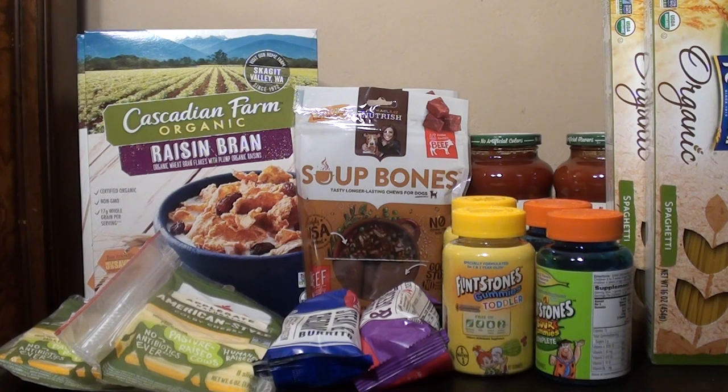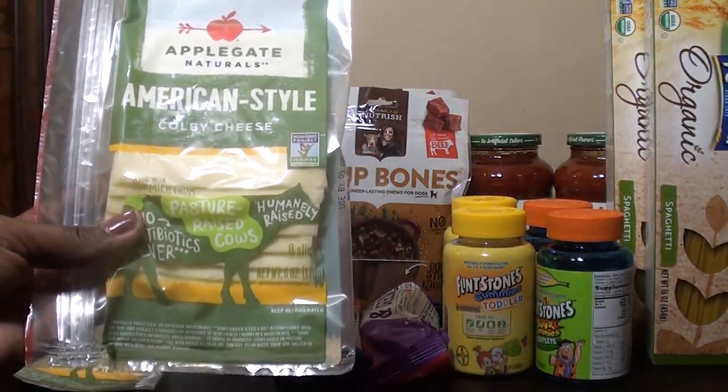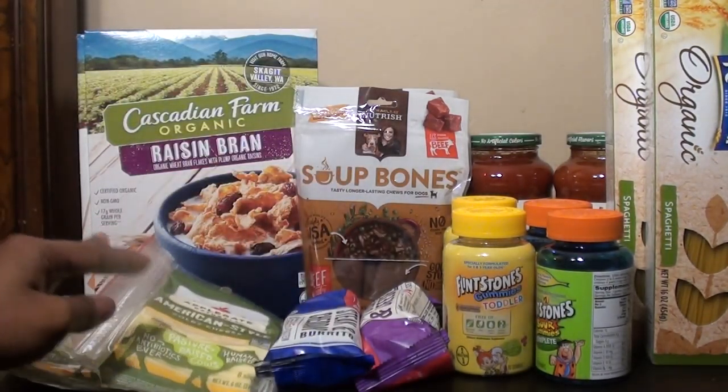The first deal is on the Applegate Cheese — Non-GMO, eight slices, Colby Cheese. They are on sale for buy one get one free; for two of them it's $4.59. I used a $1 off one manufacturer coupon that I printed out, making it $3.59. However, in Ibotta there's a rebate for $2 back on one, and you can do that five times, but I only did it twice. So after that it was free plus a small money maker — a really awesome deal. If you have Ibotta, make sure to do this deal.